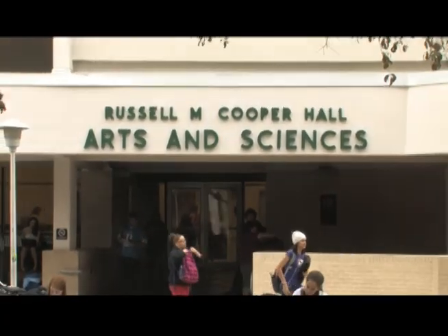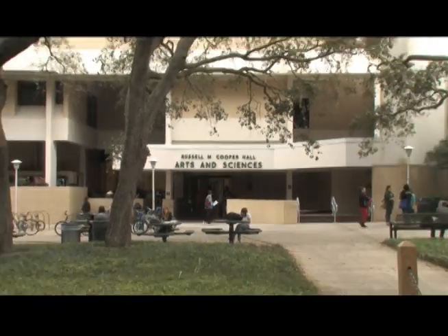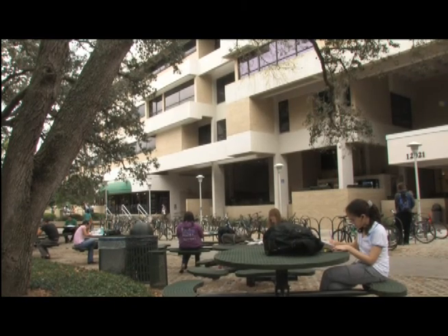The home of the College of Arts and Sciences is in Cooper Hall. Many of your general education courses will also be held here. Cooper Hall is also conveniently attached to a Subway restaurant.